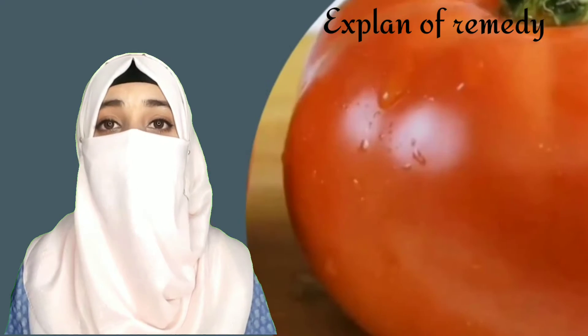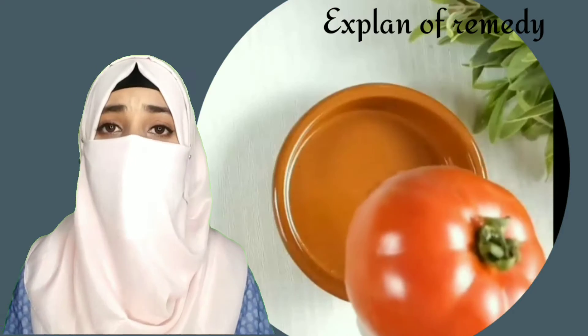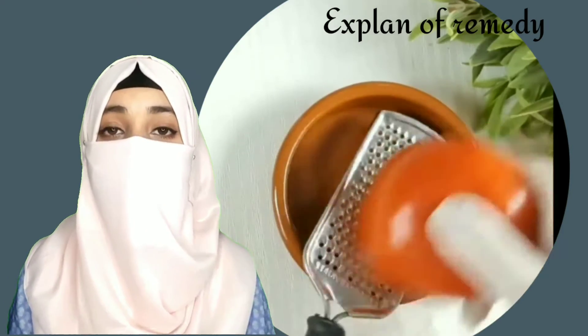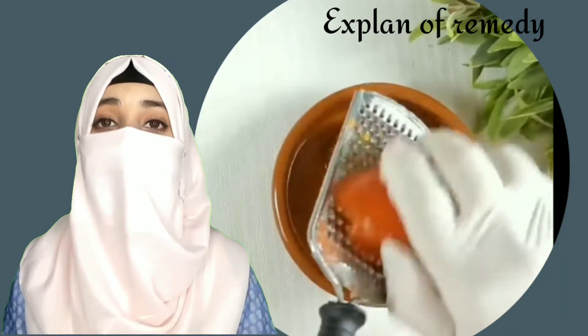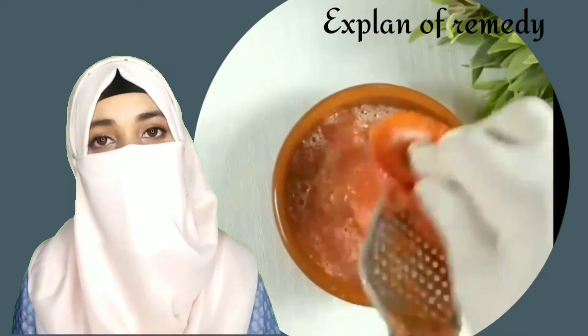First we need tomato. Tomatoes contain antioxidants such as lycopene and vitamin C. Consuming tomatoes can help provide your body with these antioxidants, which may in turn help fight free radicals. You may also try applying a tomato mask, though there's no evidence a topical application of tomato provides your skin with these antioxidant benefits.